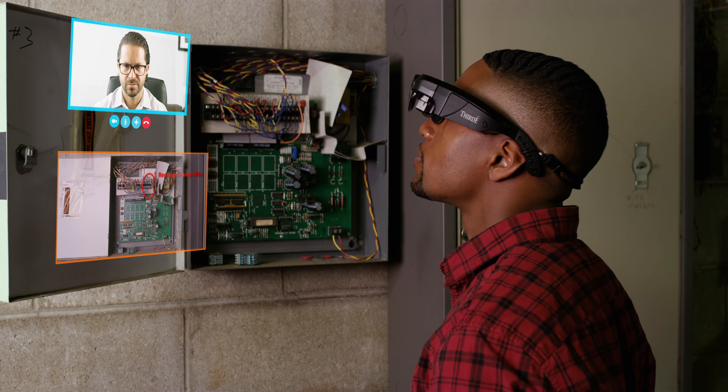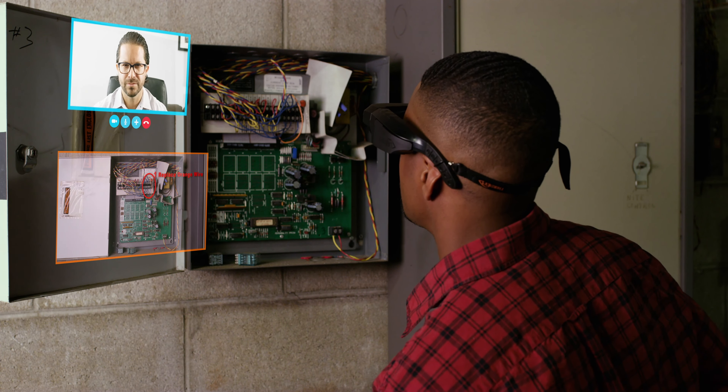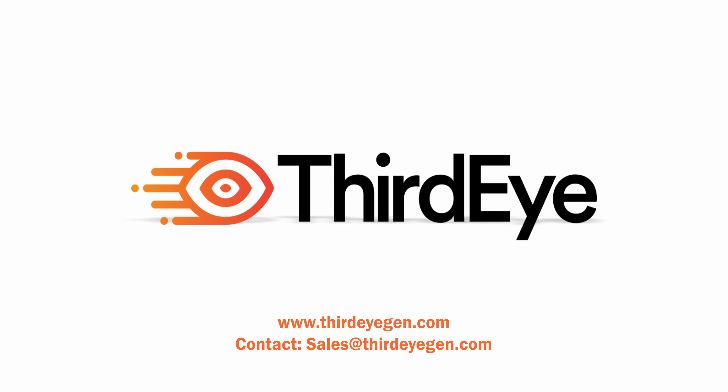A trainee worker can now access annotated instructions for specific tasks and save all information for future reference, significantly reducing task time. Visit ThirdEyeGen.com and contact sales at ThirdEyeGen.com for more info.